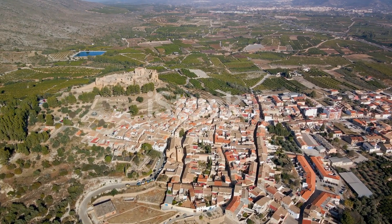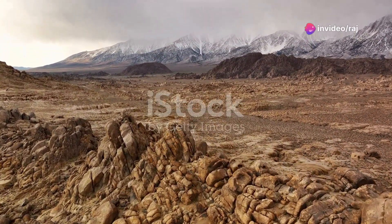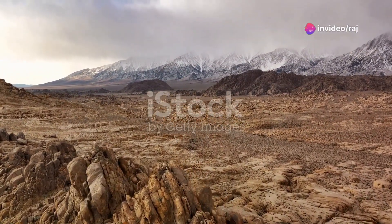Nearby, you'll find the beautiful Monte Sano State Park. With its scenic vistas and serene hiking trails, it's a perfect spot for outdoor enthusiasts and those looking to connect with nature.